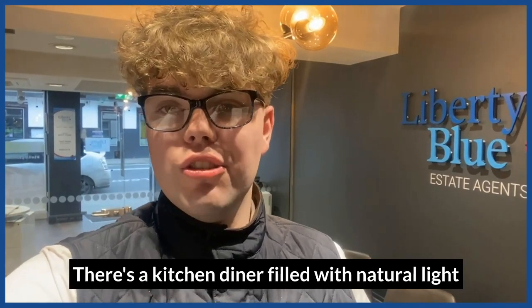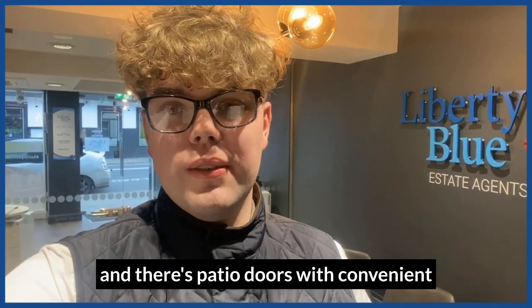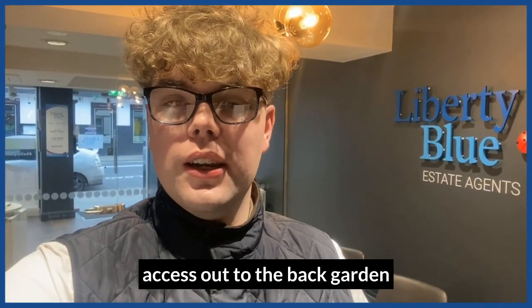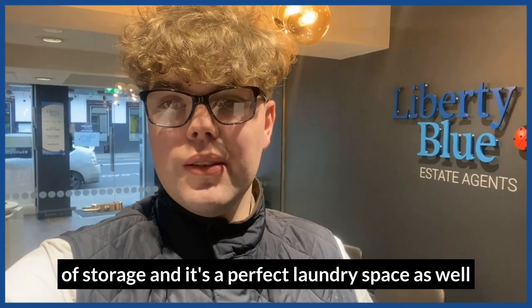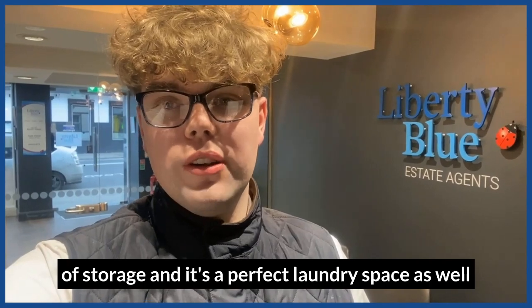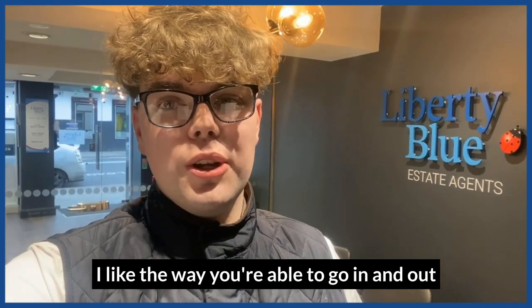There's a kitchen diner filled with natural light and there's patio doors with convenient access out to the back garden. Also beside the kitchen is a utility room with lots of storage and it's a perfect laundry space as well. There is a back door also to the back garden — I like the way you're able to go in and out.